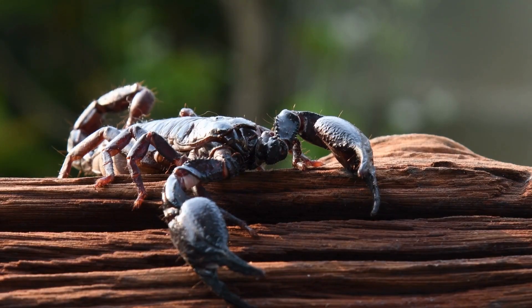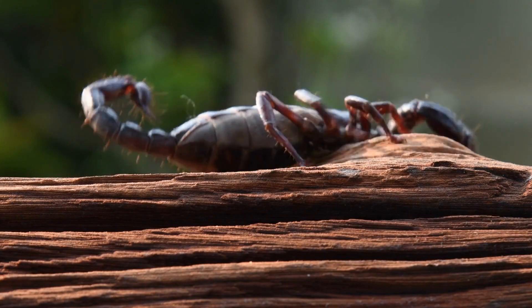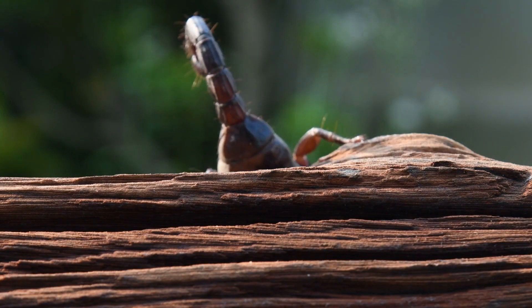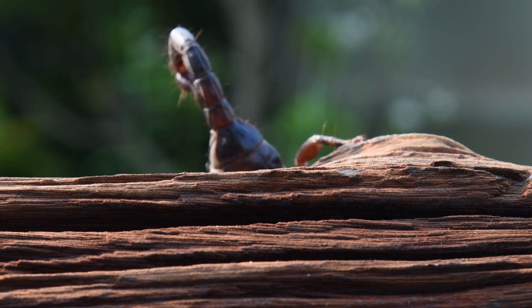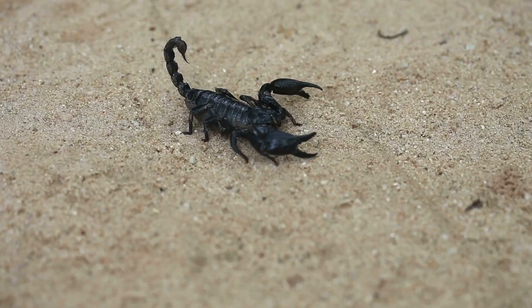Cave dwellers and nocturnal lifestyle: many species of tailless whip scorpions are found in caves or other dark, secluded environments. Their unique sensory adaptations help them thrive in these low-light conditions. They are most active at night, using their sensitive front legs to feel their way around their surroundings in search of prey.